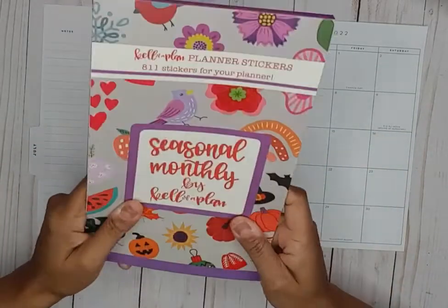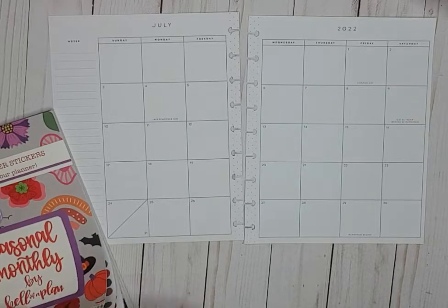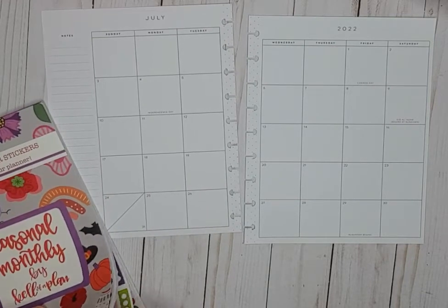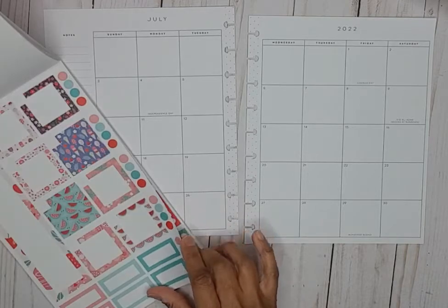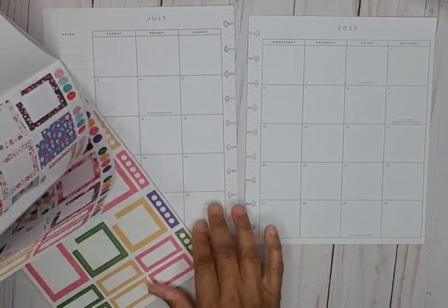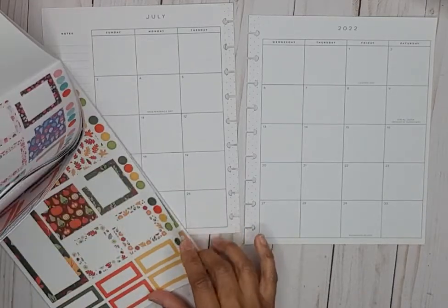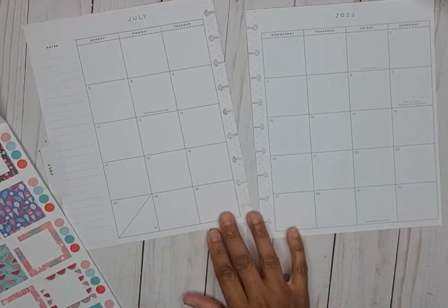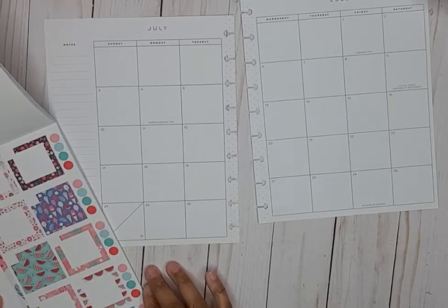I actually frankenplanner it, so we are into July and I will be using Caliber Plans' new seasonal monthly sticker book. Let's find the summer stickers — looks like these are the summer stickers and they look very cute. She's got two different sets — it's a seasonal look so you can use either set. I'm going to use the watermelon and ice cream set!